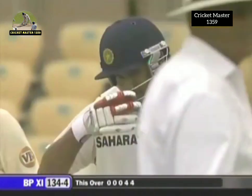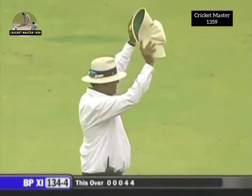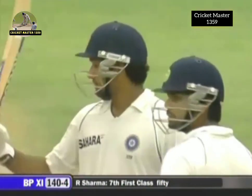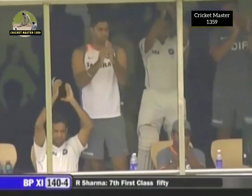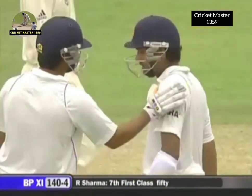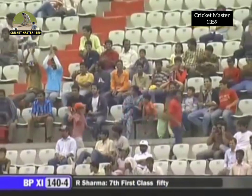It's probably gone the distance — it has! A tremendous way to get to a fifty — a stunning hit over long on. Seven first-class fifties for Rohit Sharma, and it's 14 runs off the over. Drinks will be on the field.